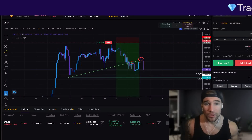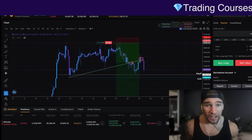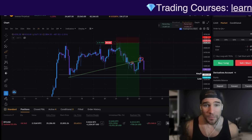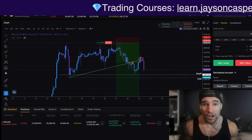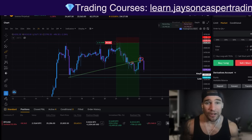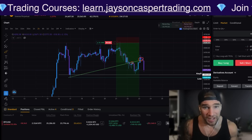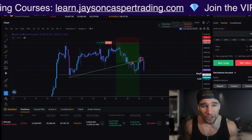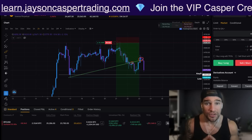Bitcoin is at the breaking point after a hard rejection from $25,000 two days ago. We are now failing for the second time to flip this very important diagonal resistance back into support. As you can see on the hour, we have come down quite a significant amount from the retest of that trend line. People are wondering: is this it for Bitcoin? Are we going to see a big drop from here, or is there a chance we could actually see a higher high? I think the charts are going to surprise you.